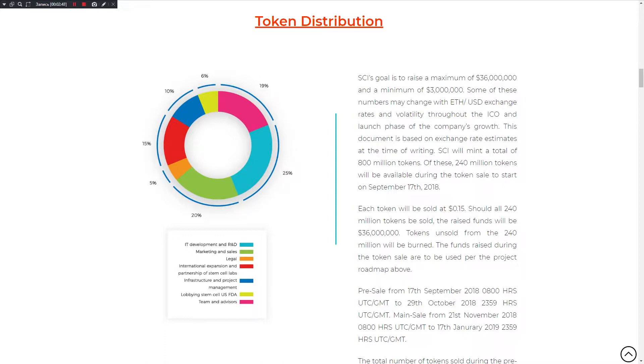Now I want to review the ICO details for this project. Token name: SCIA, token symbol: SCI, platform: Ethereum, token supply: 800,000,000,000, token price: 15 cents, soft cap: 3,000,000,000. Token distribution: 20% marketing and sales, 5% ledger, 15% international expansion and partnership of Stem Cell Labs, 10% infrastructure and project management, 6% lobbying Stem Cell US FDA, 19% team and advisors, 25% IT development and R&D.